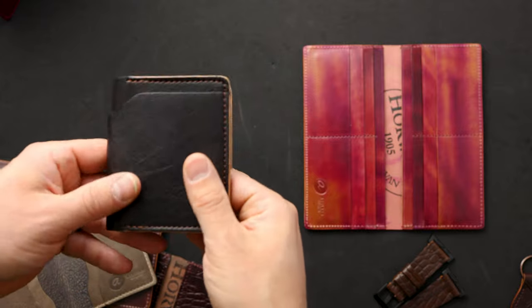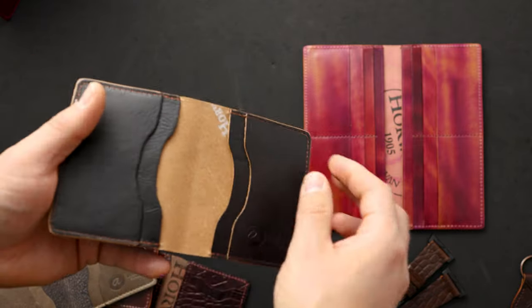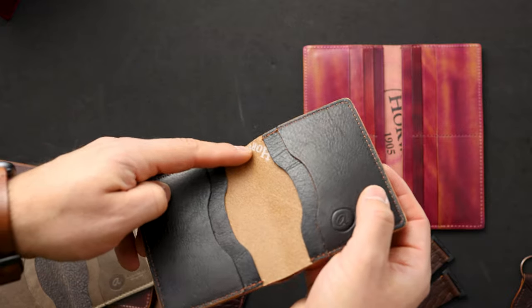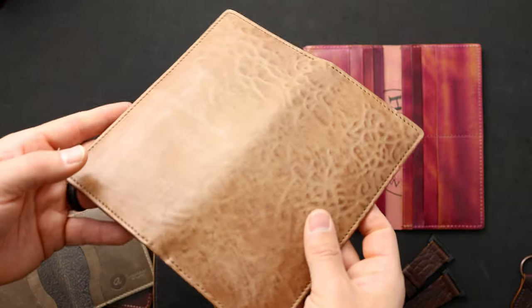Up next we have another Arabica Luxe wallet — this is the Tony the Ant in the Arabica Luxe, with more Arabica on the inside and a little bit of a Horween measure-machine stamp peeking out in the center.